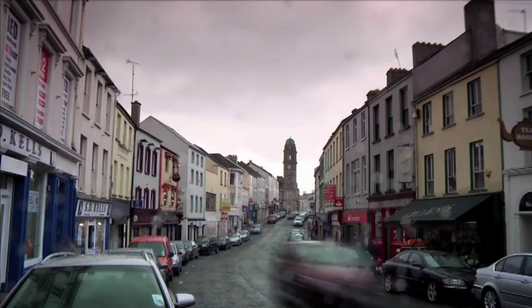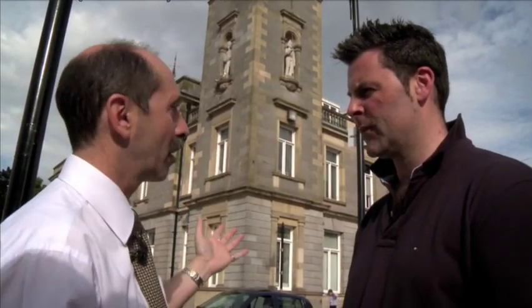We're here right in the centre of Enniskillen in the Diamond. This is the heart of the town — it would have been the market square in the early days of the town. And behind us would have been the market house, which is now the site of our fine town hall.